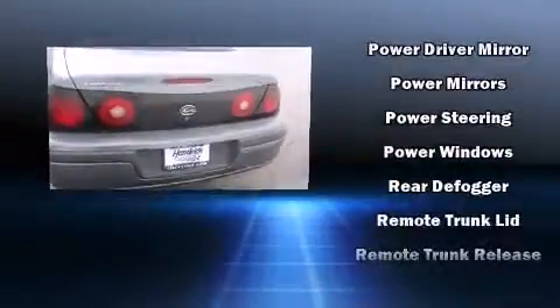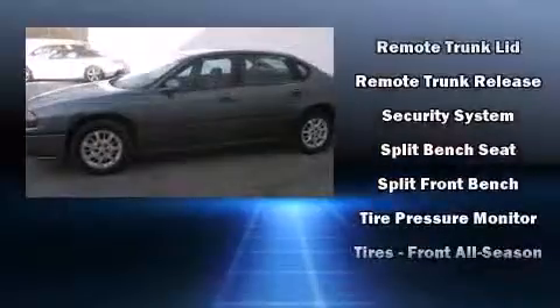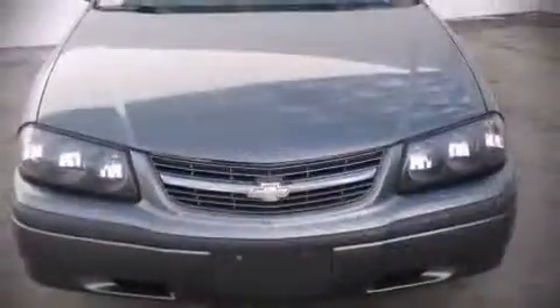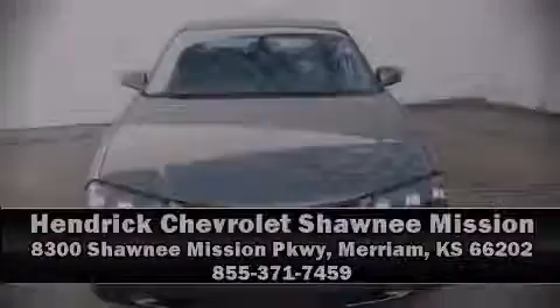This car was designed with safety in mind, allowing you to drive with even greater assurance. It also arrives with a Carfax history report, providing you peace of mind with detailed information. Stop by our dealership or give us a call for more information. We'll see you next time. Thank you.